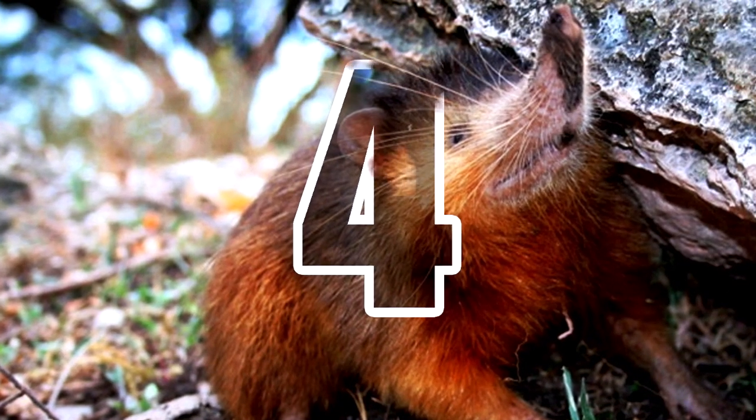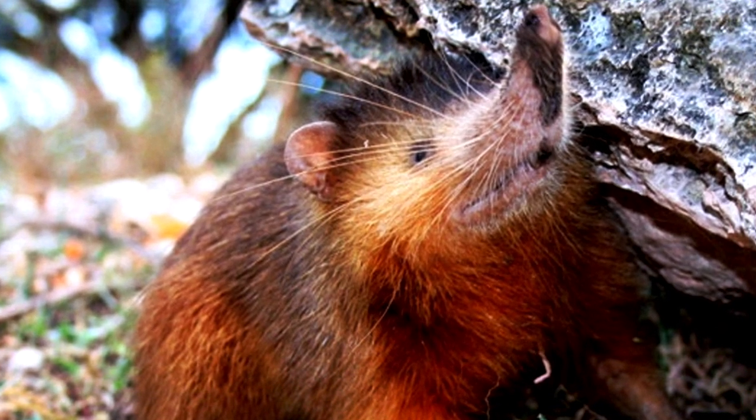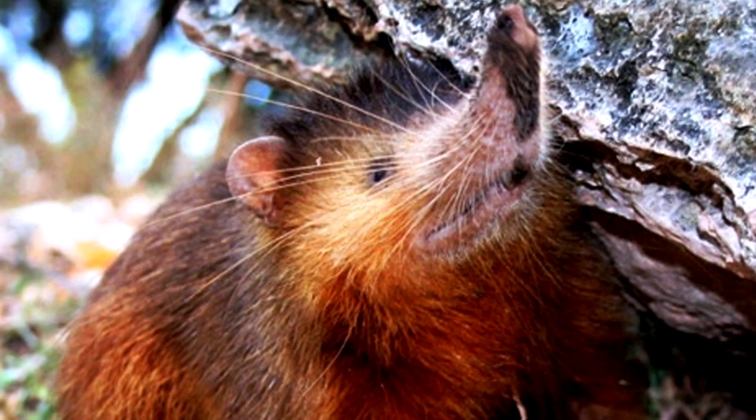Number 4: Solenodon. Meaning slotted tooth, solenodons are venomous, nocturnal burrowing mammals. Endemic to a few Caribbean countries, this little creature has often been called a living fossil because it has been around virtually unchanged for the past 76 million years.